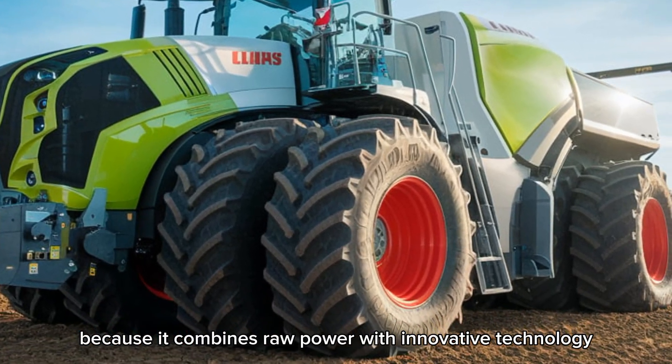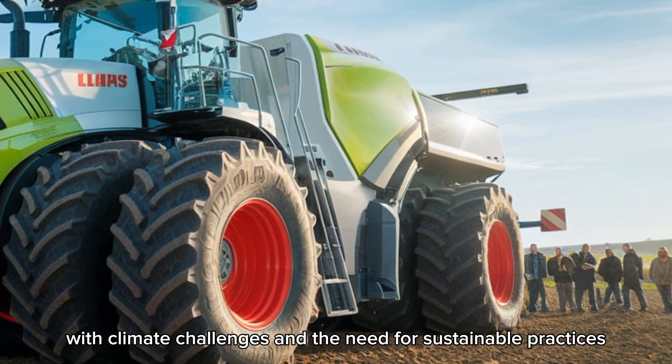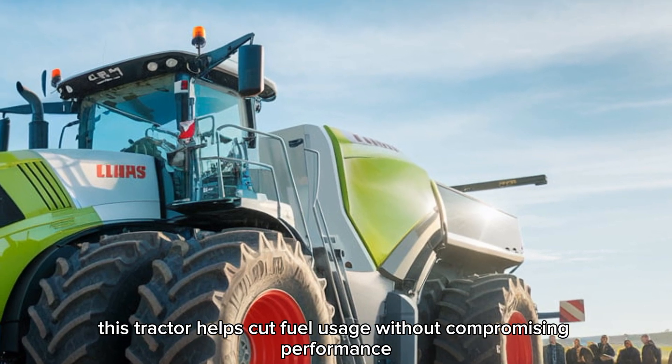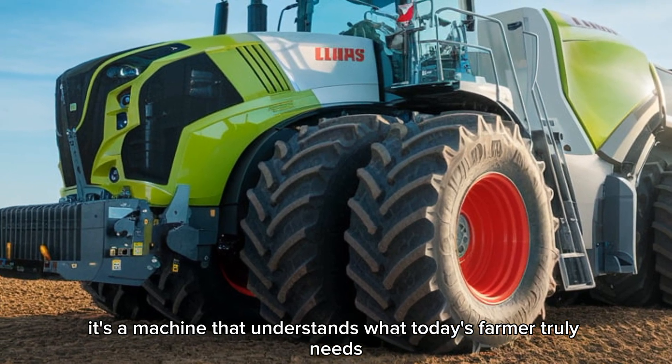With climate challenges and the need for sustainable practices, this tractor helps cut fuel usage without compromising performance. It's a machine that understands what today's farmer truly needs.